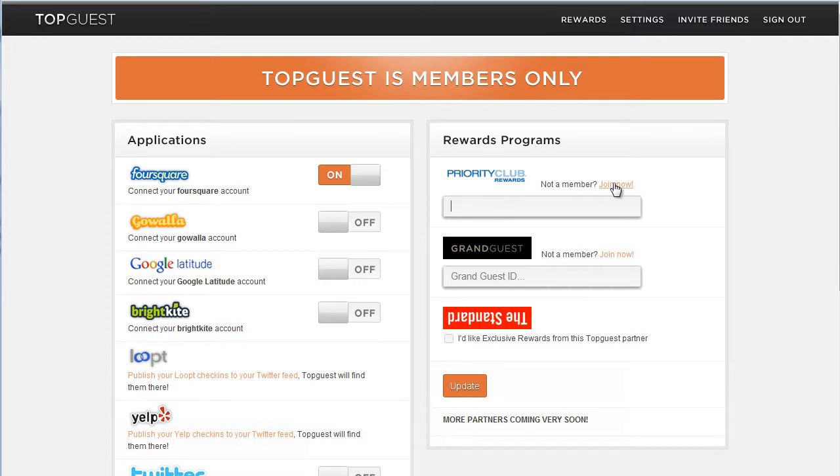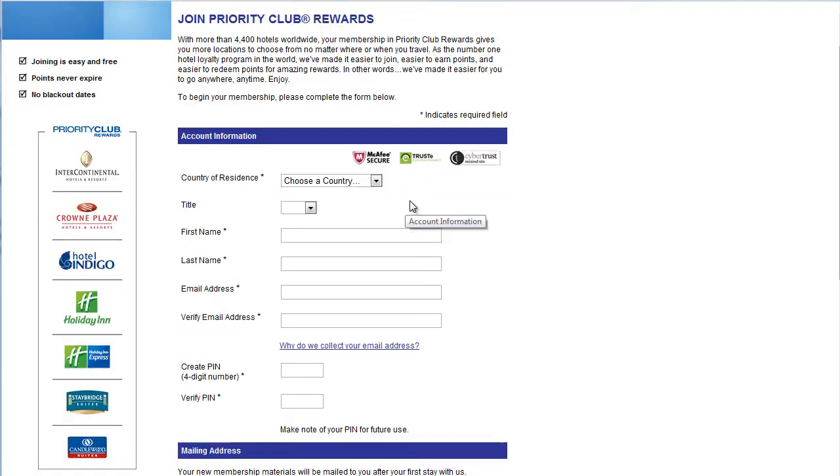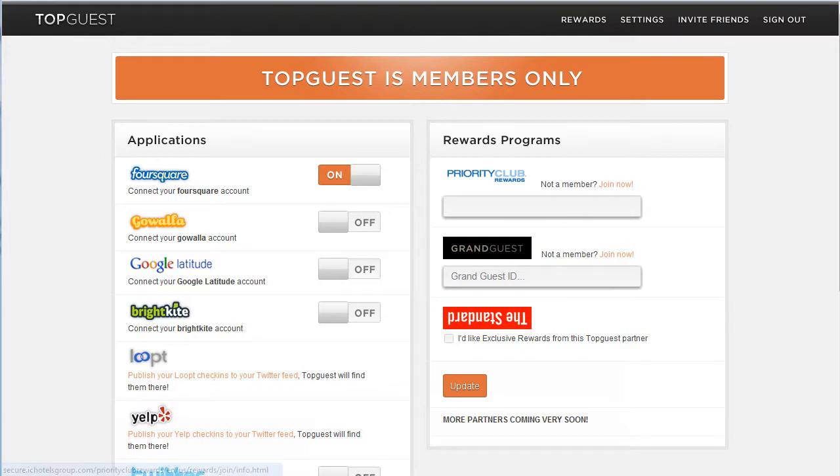If you're not in a rewards program, there's a link to sign up for them, which takes you to the external site for the hotel group. It does a good job of opening it in a new window, so that when you're done and you close it, it takes you straight back to the Topguest site.